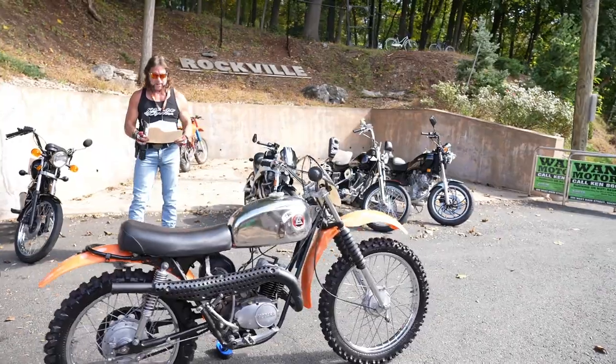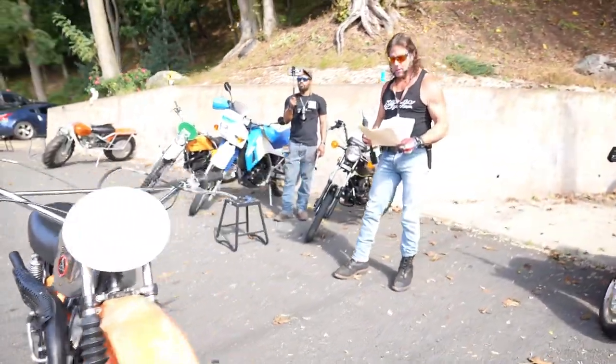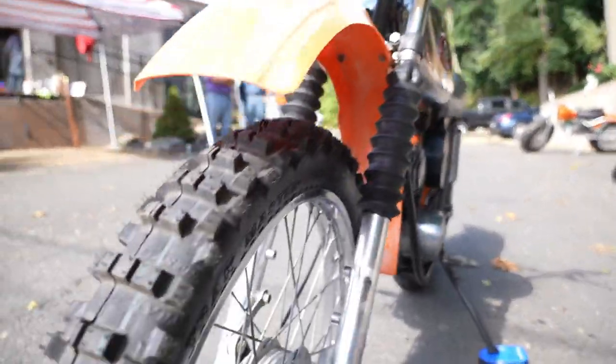It's running Sunoco 91 ethanol-free fuel with Belray two-stroke oil. Also put on a brand new set of tires — zoom in on the hairy nubs on the front tire. Just something about a brand new set of off-road tires.